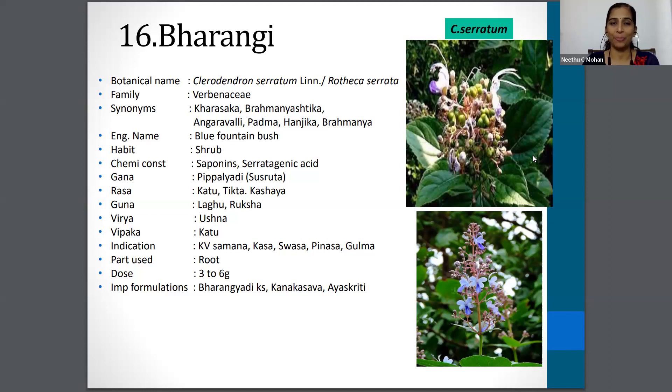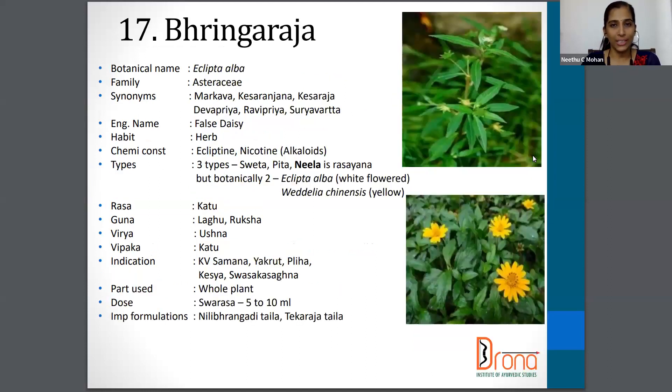Moving on to the next one — Bhringaraja, Eclipta alba from the Asteraceae family. Synonyms are Markava, Kesha Ranjana, Kesha Raja, Devi Priya, Revipriya etc. The English name is False Daisy. The part used is the whole plant and the dosage of Swarasa is 5 to 10 ml.